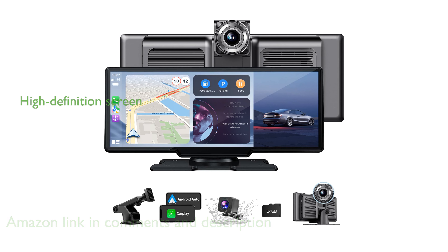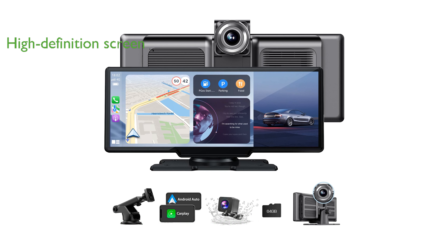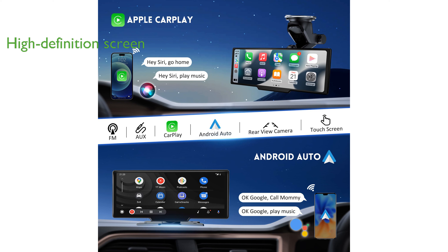With its high-definition IPS touchscreen, this device provides a visually stunning experience, supporting 1080p videos and ensuring better capture and display of driving images.